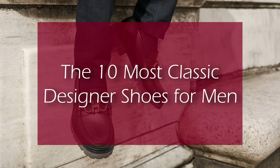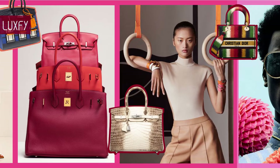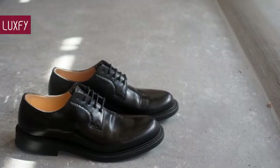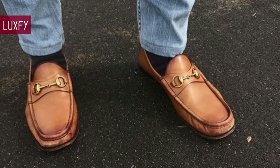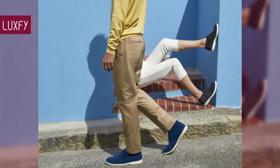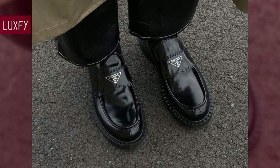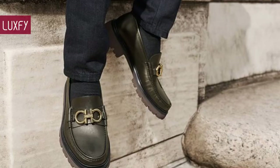The 10 Most Classic Designer Shoes for Men. Welcome to Luxify, where we talk about fashion, luxury, and basically all the best things life has to offer. Welcome to our video listing the most classic designer shoes for men. Made with high-quality materials and timeless designs, a good designer shoe will instantly make you more stylish. The right footwear can exude elegance, infuse a splash of personality, or give that formal suit a sporty spirit. Any man knows that a shoe can make or break an outfit.